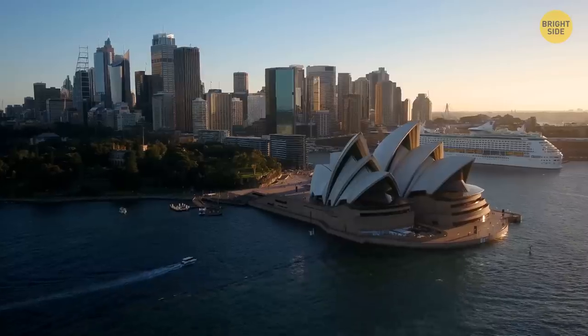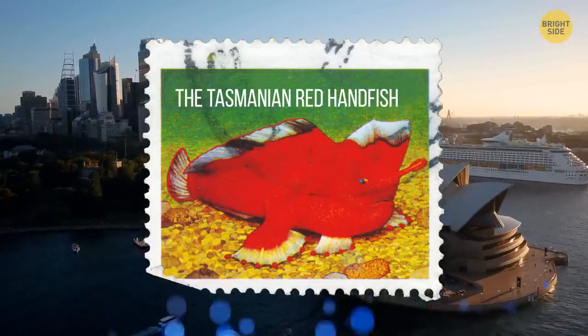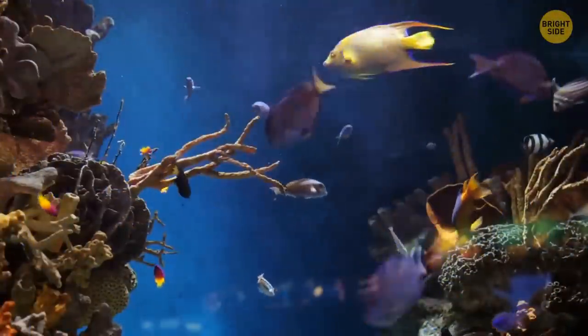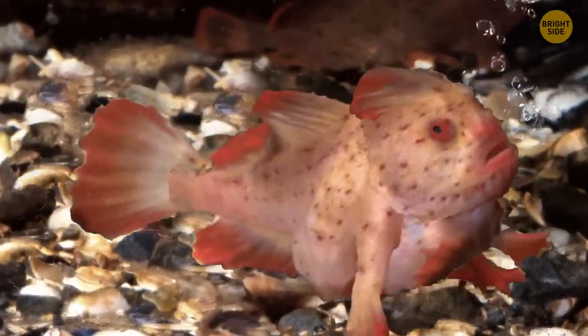Wanna high-five a sea creature? Well, put your flipper — I mean hand — up for the Tasmanian red handfish. This fish doesn't swim like a fish. It walks. It uses its flipper-like hands to stroll around on the ocean floor.